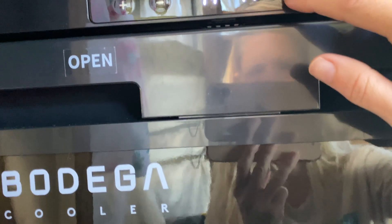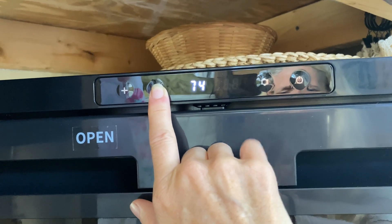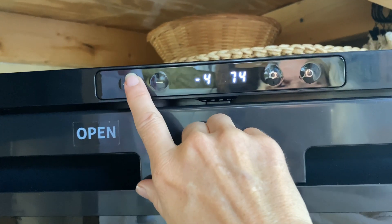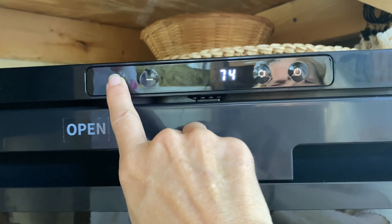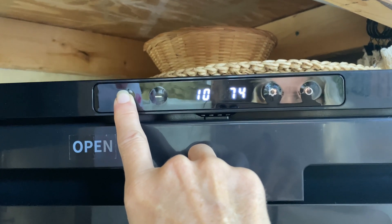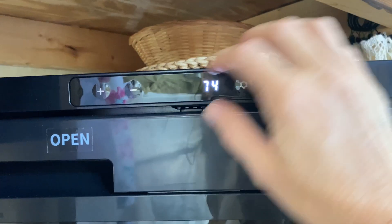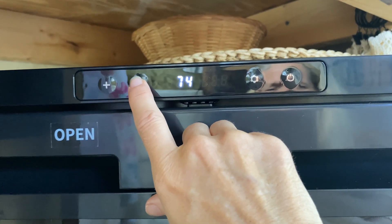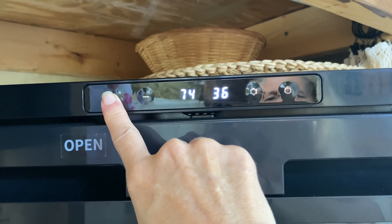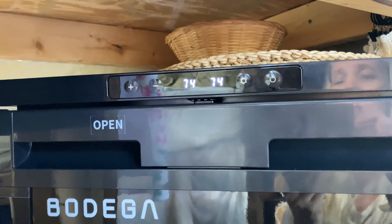Right now it's set to 74 degrees on both the freezer and the fridge. I'm going to take the freezer down to 32. This side won't let me go any higher, so this must be the freezer and this must be the fridge. I'm curious to see what wattage it stays at once it gets to temperature. Right now it's at 74, so I'll get back to you and let you know how long it takes.